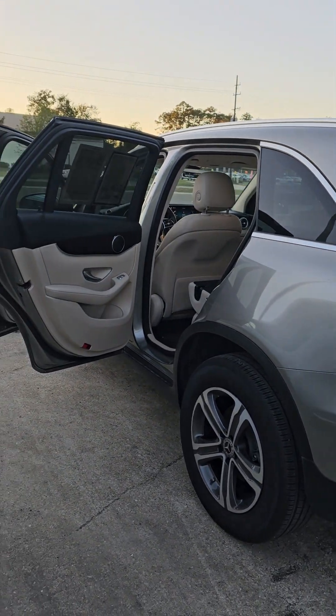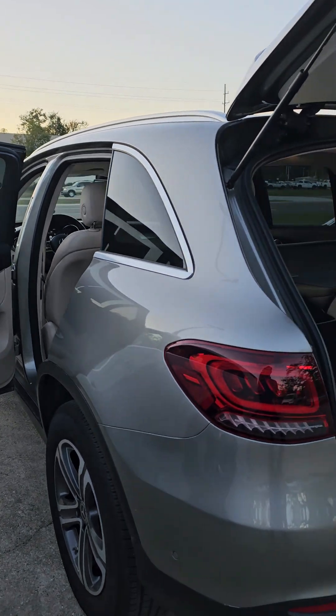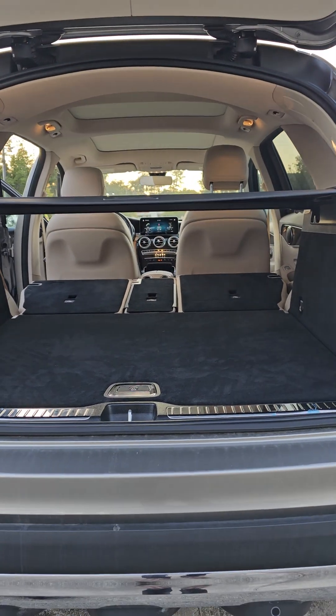Just let me know how you like the video, let me know your thoughts, and just let me know if you'd like to come by and check it out in person and take it for a little spin. Hope you're having a beautiful afternoon and I hope you continue to do so. Thank you very much.